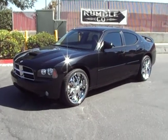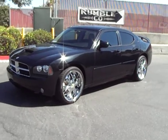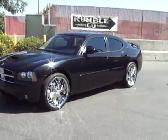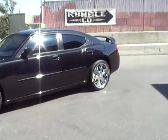Hello everybody, Tony for Referral Auto Group. Here we have a brand new consignment. This is a 2007 Dodge Charger RT, Hemi motor. This thing's pushing around 400 horsepower.